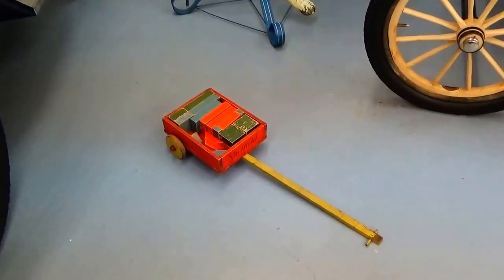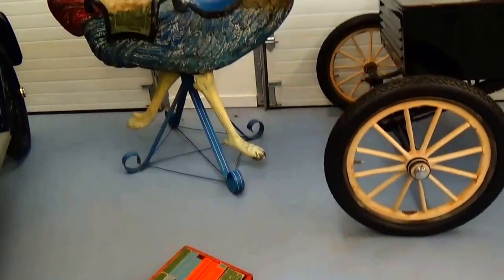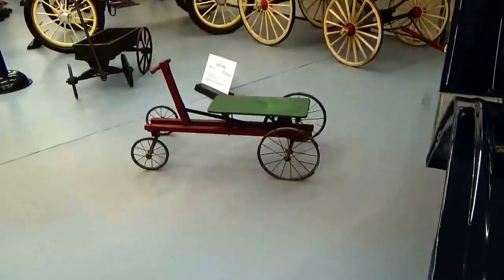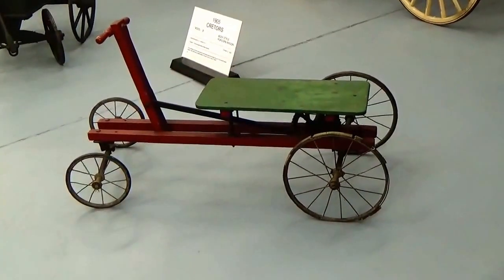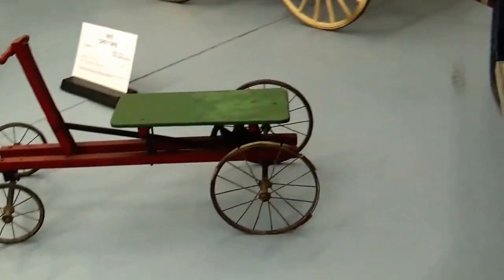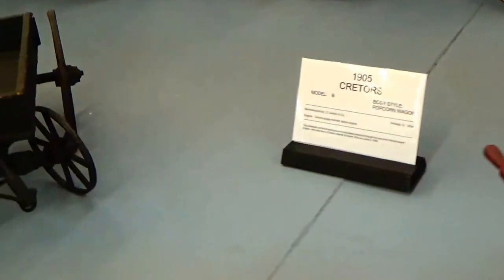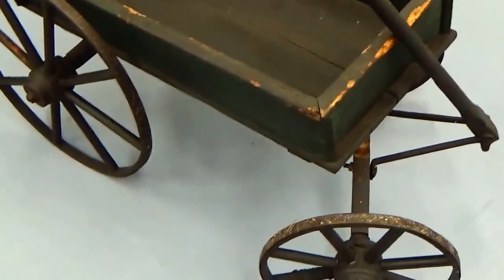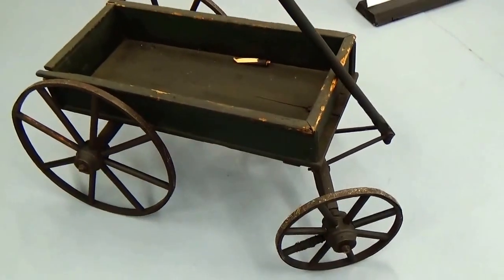There's some more little toys right there, from the old days. These are all super old. And we'll go right here and get a few more little toys. And of course they had the little wagon. These are all from the old days — this is what the kids played with.